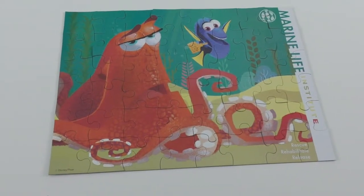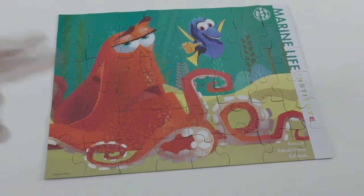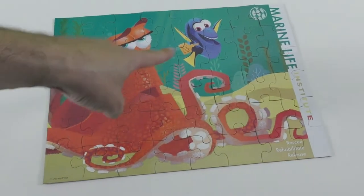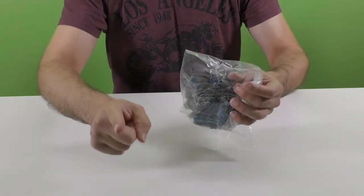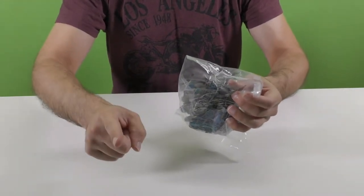This amazing jigsaw puzzle contains 48 pieces and you can see in it Hank the Octopus and Dory. Well kids, I hope that you're having a great time like I do because I'm going to start solving the third jigsaw puzzle.